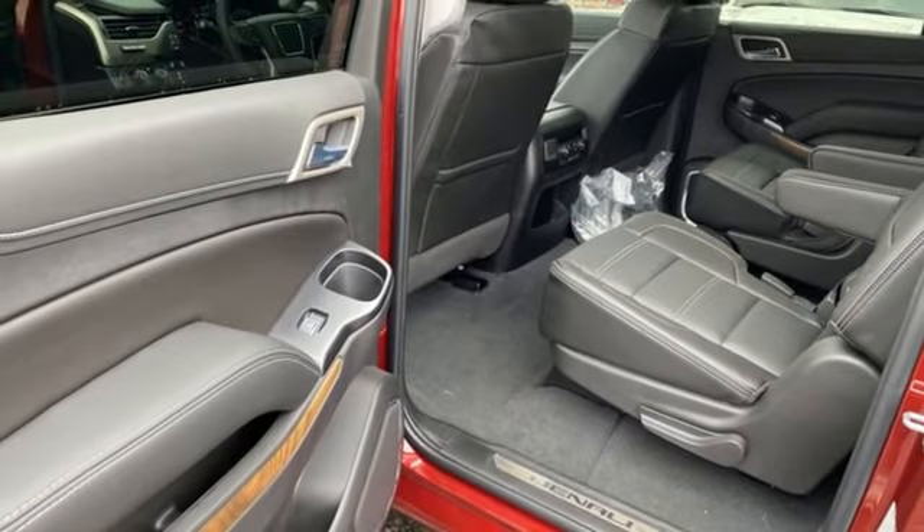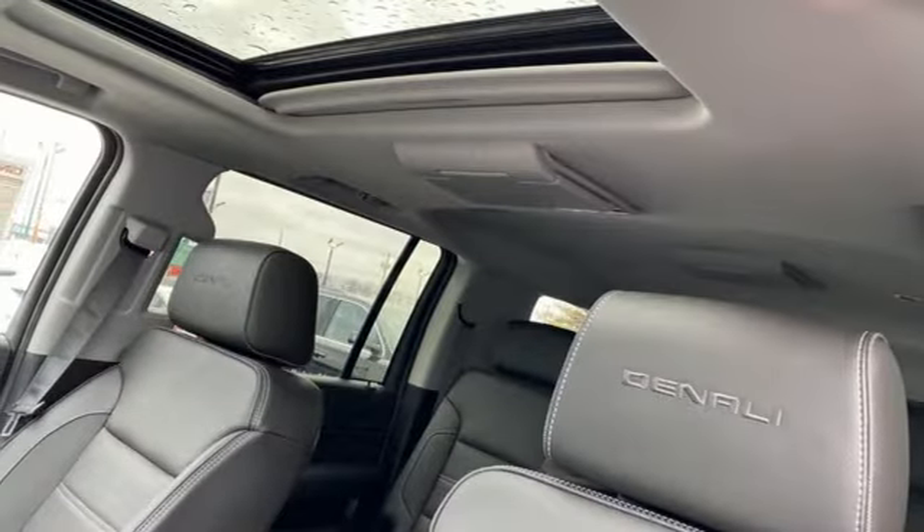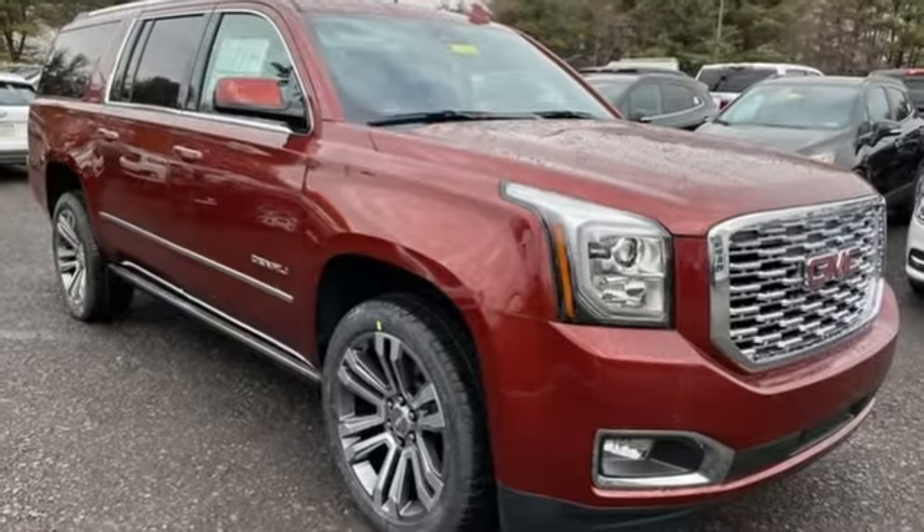V8 engine, hands free lift gate, magnetic fluid filled shocks, and heated and ventilated leather bucket seats.